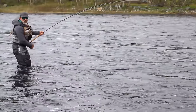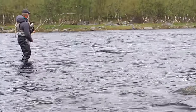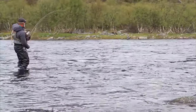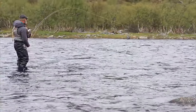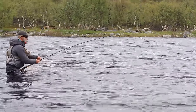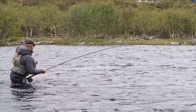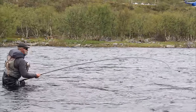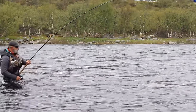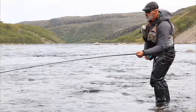It's hard to weigh in before you catch. Must be 10 kilos of fish. It's a big one. You see the tail? That's a good fish.